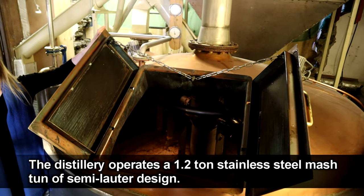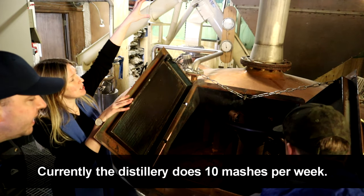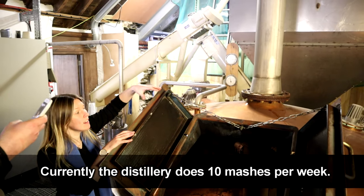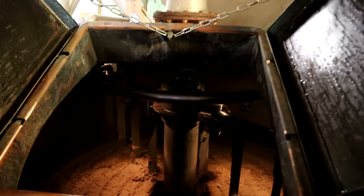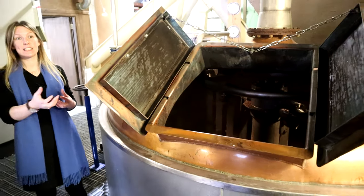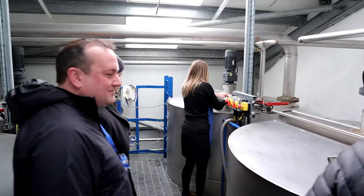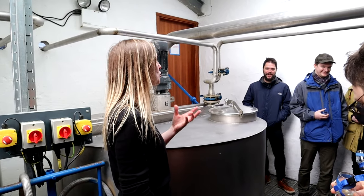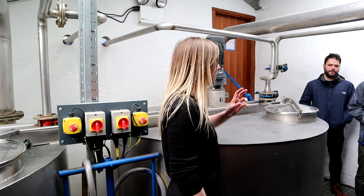1.2 tons of grist is required for each mash. When it's ready, we release that grist into our mash tun and add hot water — three separate hot waters. What we're making at this point is just a sweet, sugary water with that smoky characteristic carrying through as well. There's no alcohol in it at this point. It's just clear, sweet, sugary water with that smoky flavour lingering in the background.